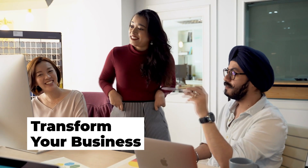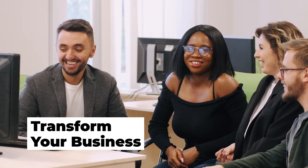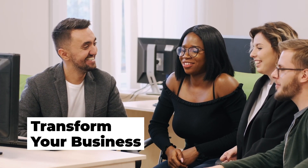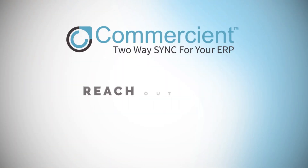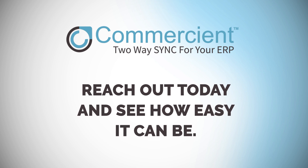Better communication, better collaboration, more customer satisfaction. Sync makes a real impact on your business. Commerciant Sync – integration without the hassle. Reach out today and see how easy it can be.